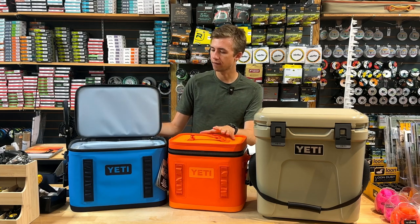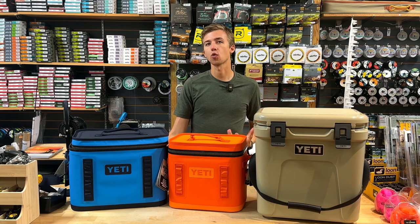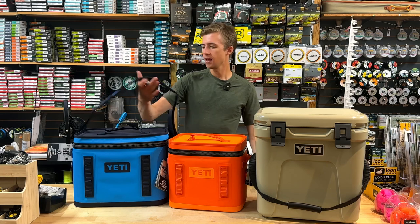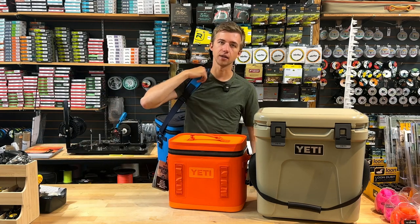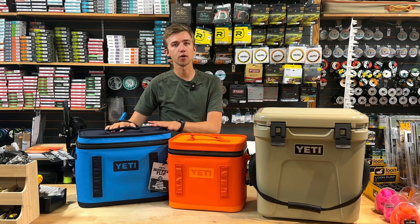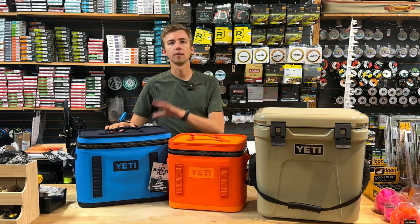They come in a couple of different sizes — great for day trips. They're quite lightweight, so if you need to carry them, say for a picnic or to a campsite, they're pretty easy to manage, and they come with a nice shoulder carrying strap as well. So the Hopper Flip is a great day-tripping option, great for a solo traveler or maybe a couple of people.